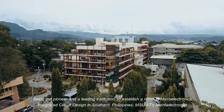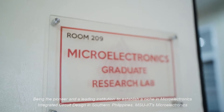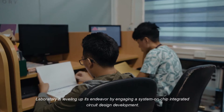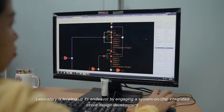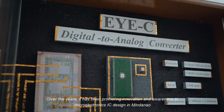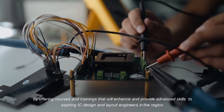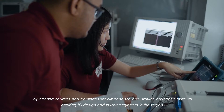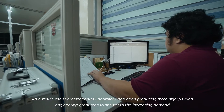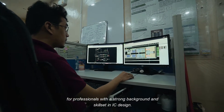Being the pioneer and a leading institution to establish a niche in microelectronics integrated circuit design in Southern Philippines, MSU-IIT's Microelectronics Laboratory is leveling up its endeavor by engaging in system-on-chip integrated circuit design development. Over the years, it has been promoting innovation and awareness in microelectronics IC design in Mindanao by offering courses and trainings to enhance and provide advanced skills to aspiring IC design and layout engineers, producing highly skilled graduates to meet the increasing demand for professionals with a strong background in IC design.